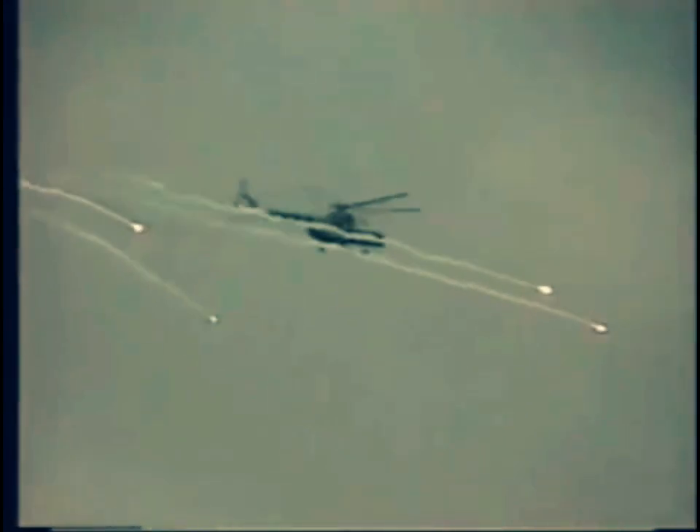Reaction time and number of flares released for each threat is pre-programmed according to requirement. The system has proven itself effective and efficient in flight tests against a variety of missiles and rockets.